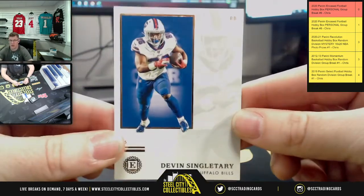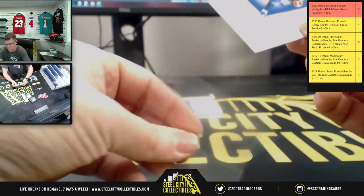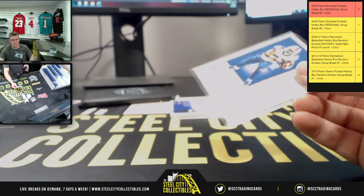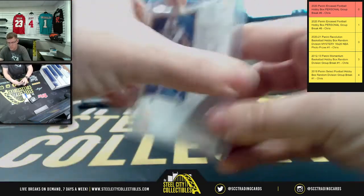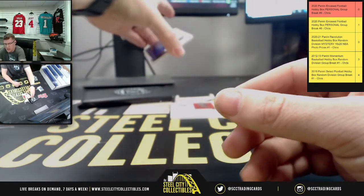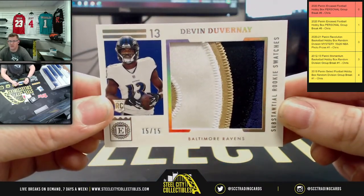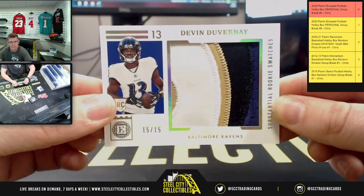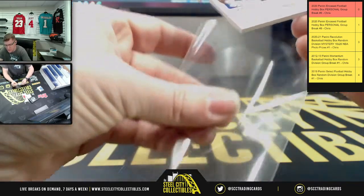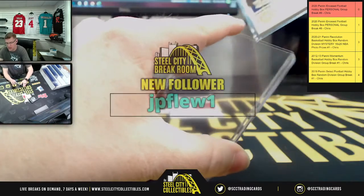First up, you got Devin Singletary. There we go — and speaking of Devin, you have Devin DuVernay this time, 15 of 15 on the substantial rookie swatches. Next up, let's look at James Morgan — wait, is that the last card?